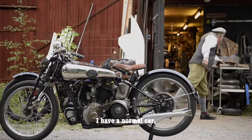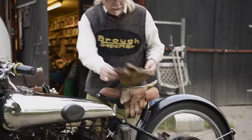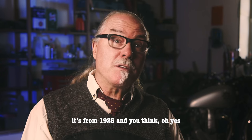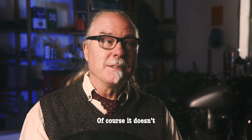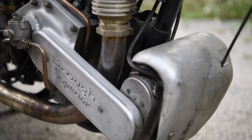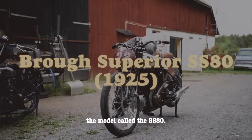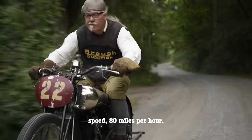I have a normal car, a Volkswagen from 2012 — a very reliable car. But then you think that this bike, my Brough Superior, is from 1925. You think, oh yes, it will just run and run and run. Of course it doesn't, because it's almost 100 years old. It was manufactured in the autumn of 1924. It's a Brough Superior, model SS80 — a sports special. And 80 is the top speed: 80 miles per hour.